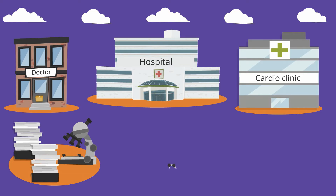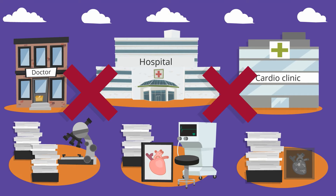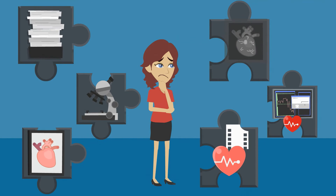Examination reports, laboratory results, x-rays, cardiograms and scans. But there's a problem. These healthcare professionals cannot mutually share that information. It's like a giant jigsaw puzzle — pieces of Susan's medical information are stored all over the place.